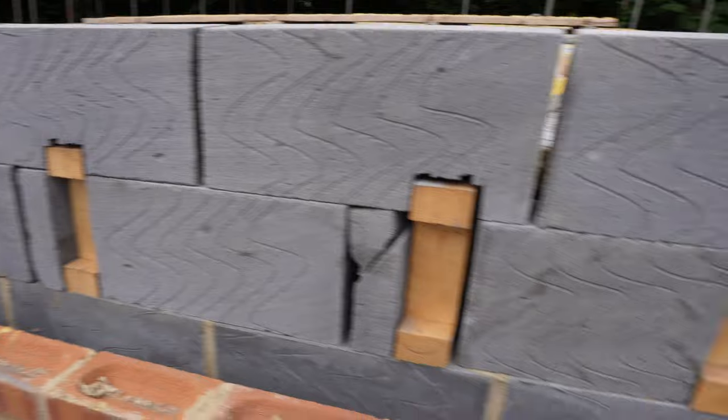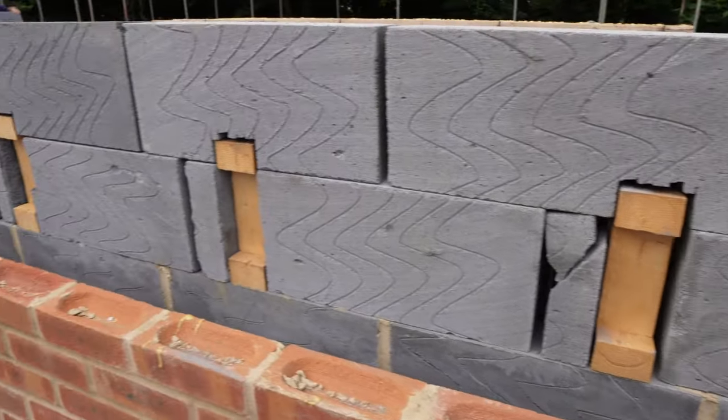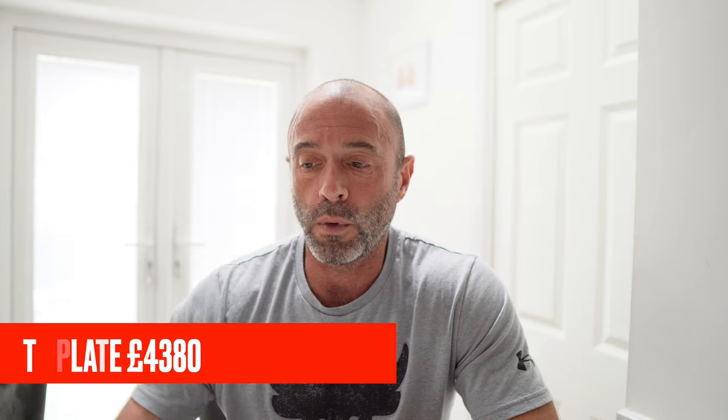Then we've got the cost to wall plate. The joist is already on, the subframes were already paid for, a bit of sand and cement, and then the bricklayers to get it up and put the wall plate on ready to receive the roof is another four and a half grand, just under.